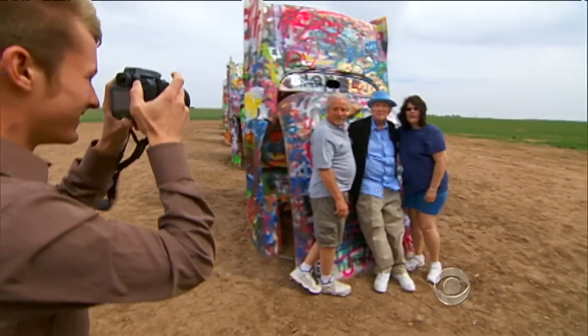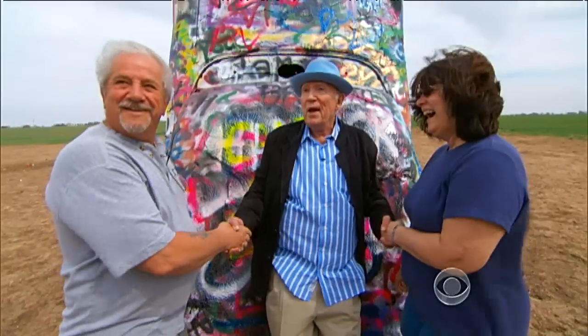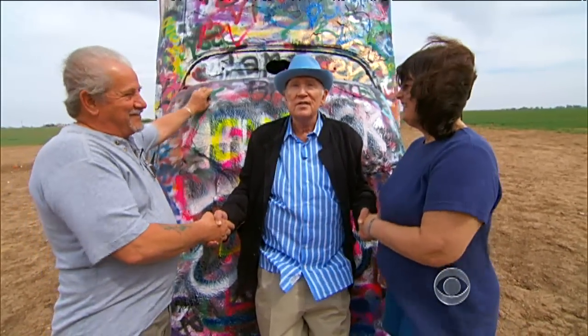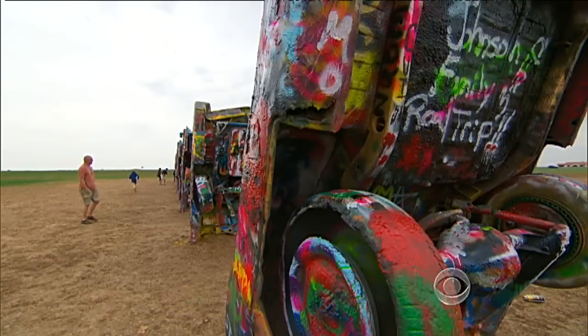He told these people pancakes told him to build it. 'You know, pancakes talk if you pay attention to their schisms.' He's never really given a good reason why, other than why not — it's art.